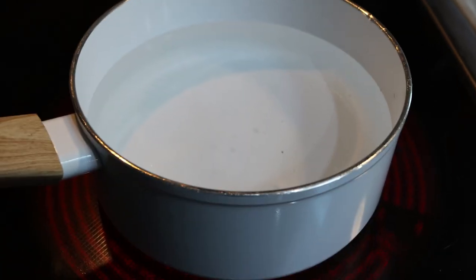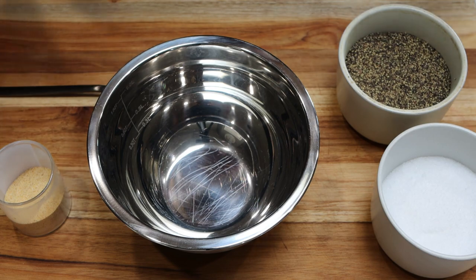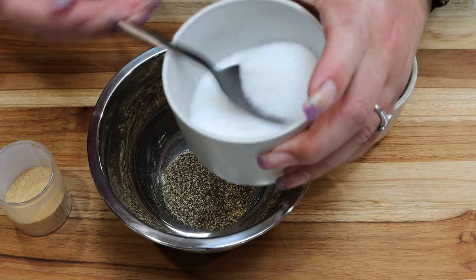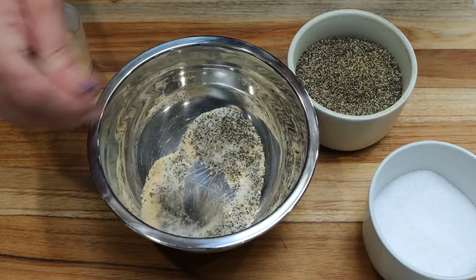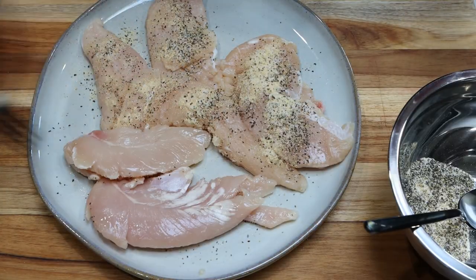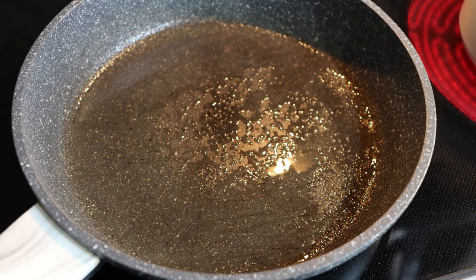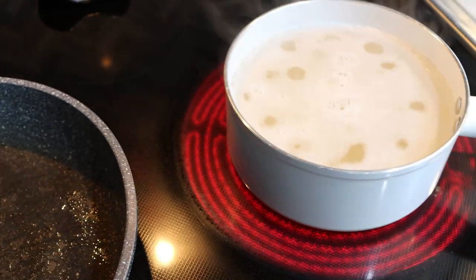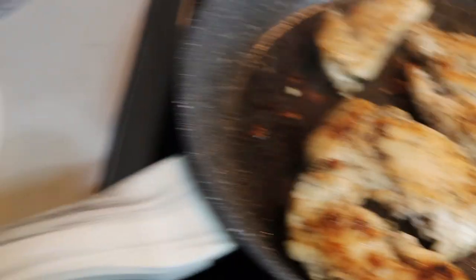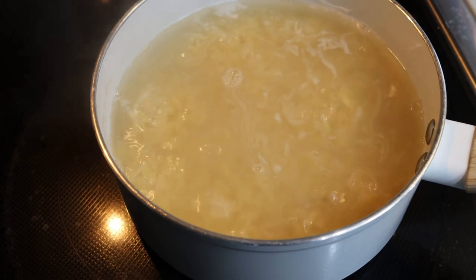First, in a medium-sized saucepan, bring some water to a boil and cook the orzo pasta. Pat the chicken dry with a paper towel, then mix up some seasonings — pepper, salt, and garlic powder — and sprinkle this over the patted-dry chicken. In a large skillet sprayed with nonstick cooking spray, add the seasoned chicken and allow it to brown. Cook the chicken all the way through on both sides, then remove it to a plate. Cook the orzo al dente, then drain and set it aside.